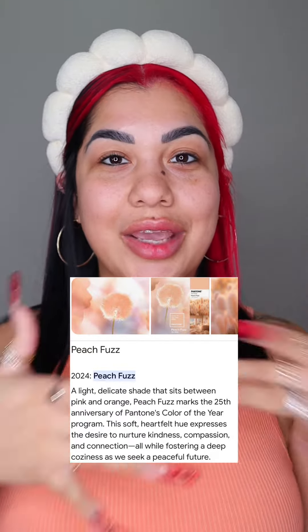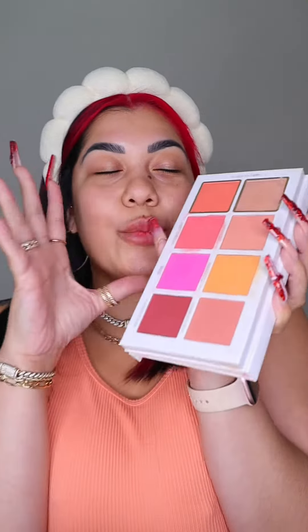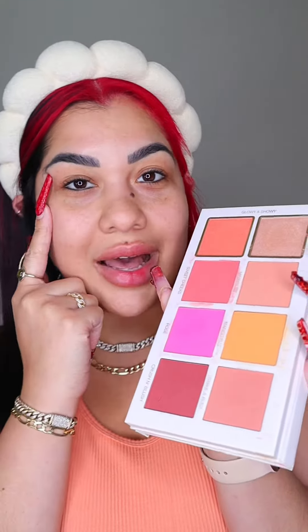The color of the year is peach fuzz, so of course we're gonna be creating a peachy trending makeup look. The Scott Barnes palette is gonna do the most in this look — I have peachy shades for my eyes.